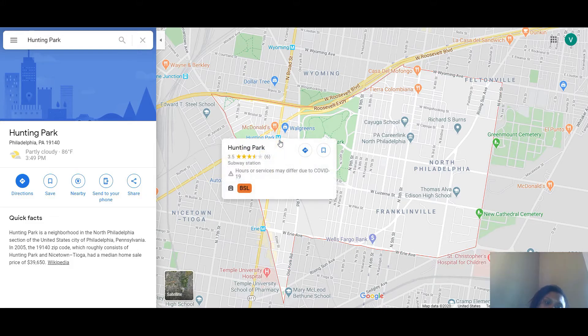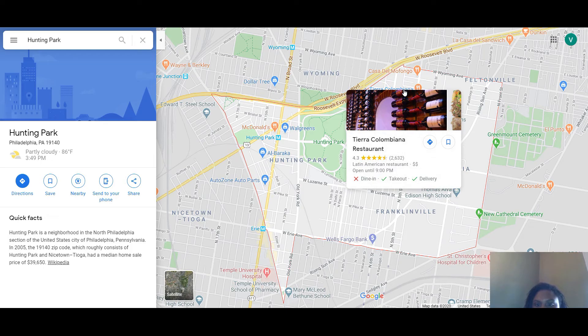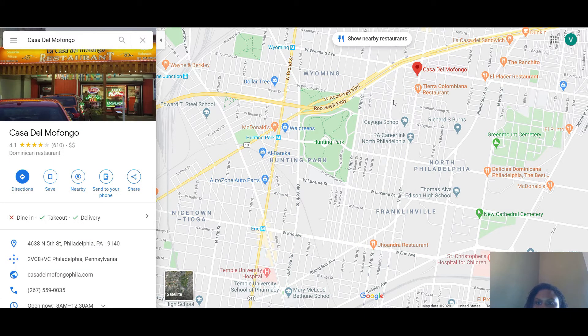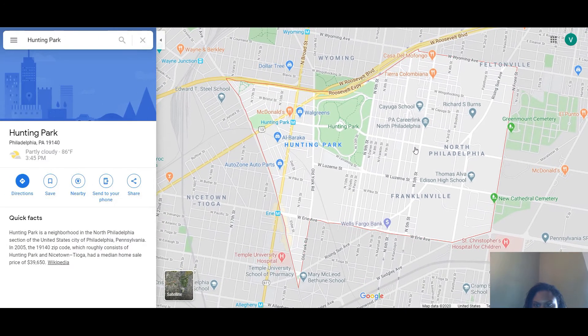You have the Broad Street line right here, which takes you right into Center City and down Broad Street to the stadiums. You have several restaurants — you have Tierra Cobana and Casa del Mofongo, and a lot of Latin restaurants in the area.